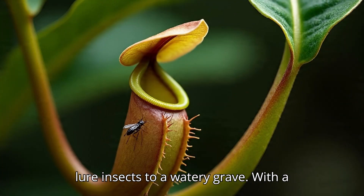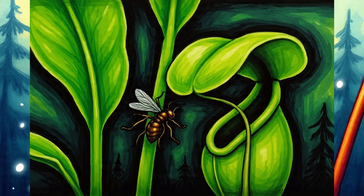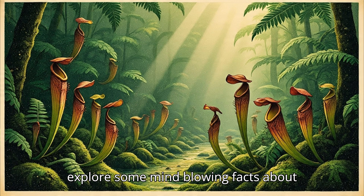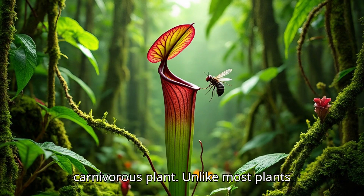The pitcher plant is a carnivorous wonder, using its beauty to lure insects to a watery grave. With a deadly design and an appetite for bugs, it's a true marvel of evolution. Let's explore some mind-blowing facts about this natural insect trap.